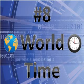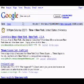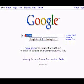Number 8: World Time. Simply search for "time" followed by a city, and Google will give you the current time in that location. For example, when it's 3:51 PM in New York, it's 12 hours later — 3:51 AM — in Hong Kong.